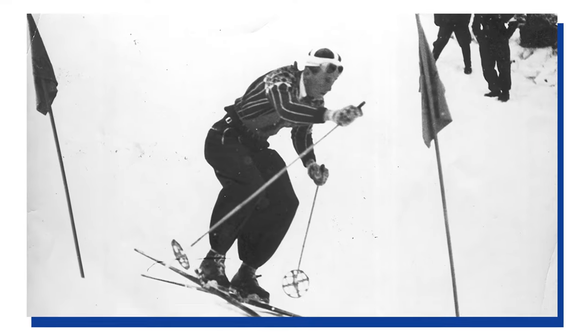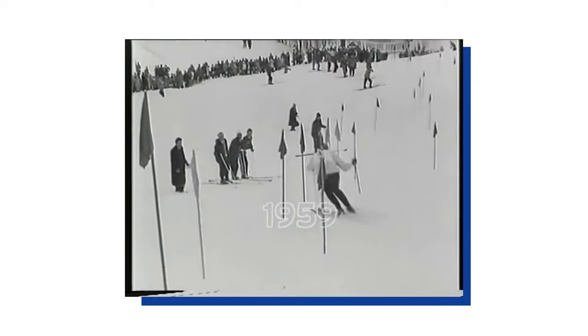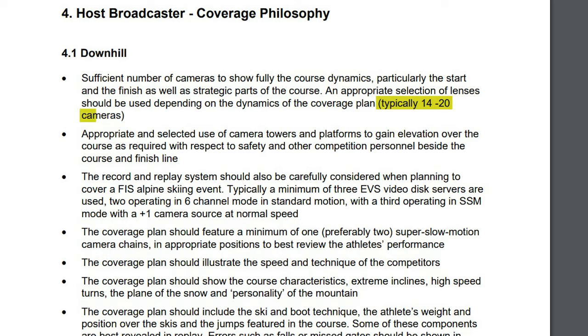The first race down Hahnenkamm was in the season of 1930–31. But the first broadcasted year was in 1959, and they had a total of four different cameras capturing the whole race. This year, 2022, it's a total of 49. And to put that into perspective, FIS recommends broadcasters to have between 14 and 20 cameras to capture a World Cup downhill race.